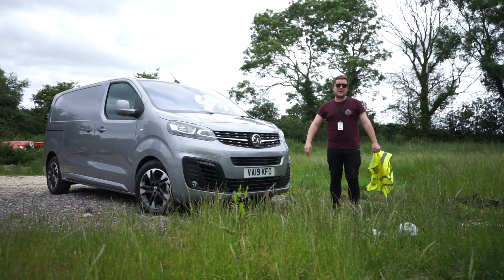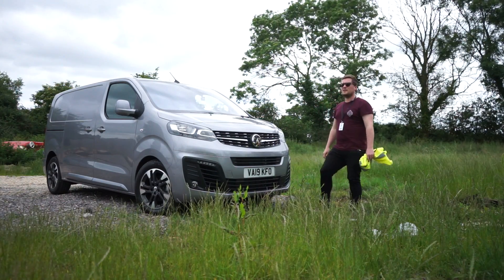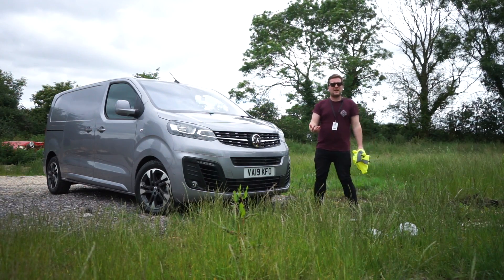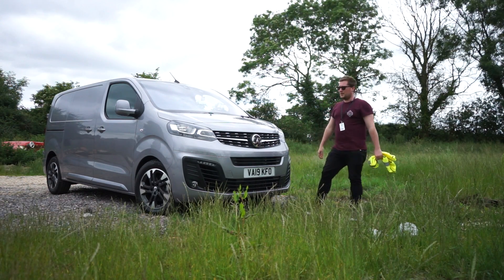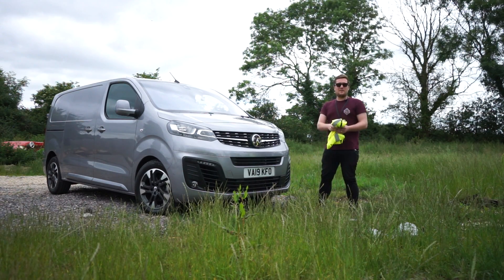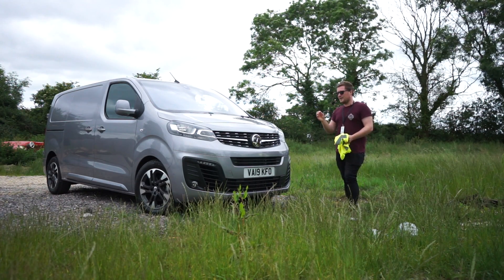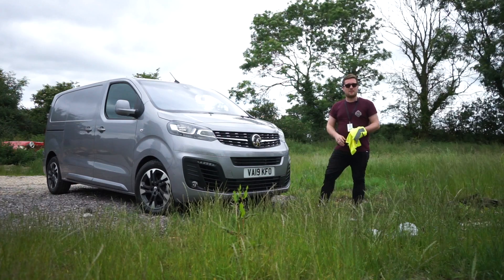To summarise: no longer does the Vivaro feel like a van. It feels like a completely finished and rounded product that drives like a car, has the capability of a van, and has as much technology as you could ever possibly want. Prices start at around £21,000, going up to £25,000 for the Elite with options. The bigger engine — 180bhp, 400 Newton metres of torque — is crazy. Vauxhall have knocked it out of the ballpark and I can't wait to see what they do when they update the rest of the range.